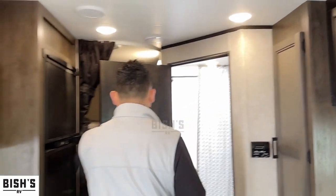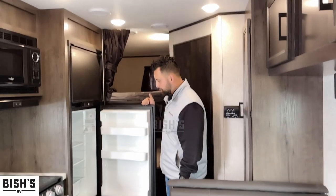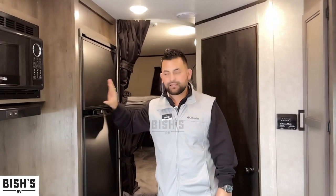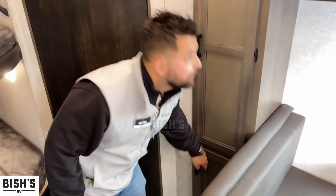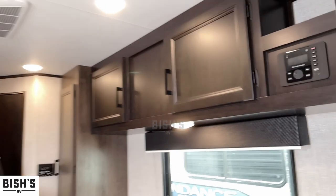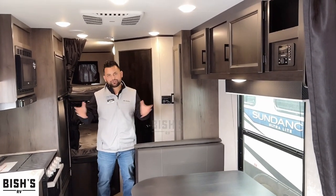Back here in the rear of the coach, you're going to have your refrigerator — it's a Norcold, both propane and electric, really nicely set up with lots of storage space inside. You also have storage right here you can use as a pantry or for plates, cups, anything like that, plus another cabinet below and more storage above the dinette. Lots of storage throughout, which is one of the most important things for an RV so you have everything you need when you go camping.